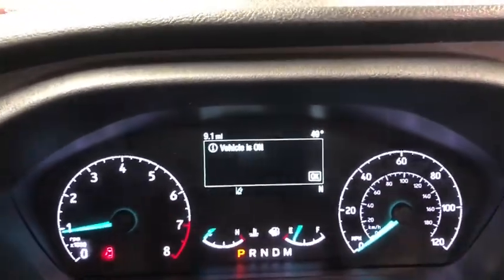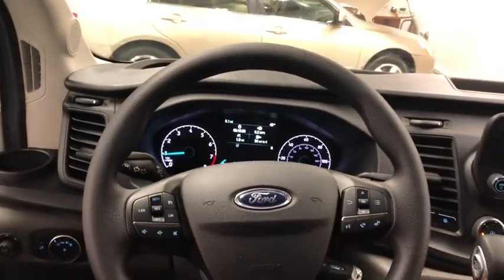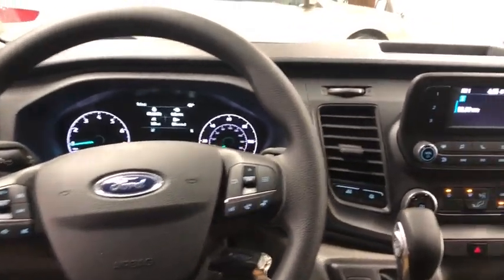Tachometer, tilt steering wheel, front reading lamps, front bucket seats, front wheel independent suspension, four-piece floor mat set, low tire pressure warning.